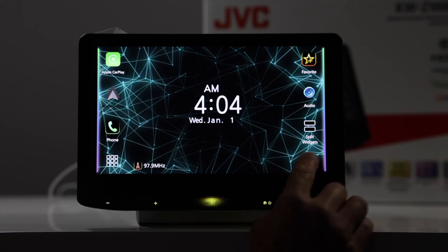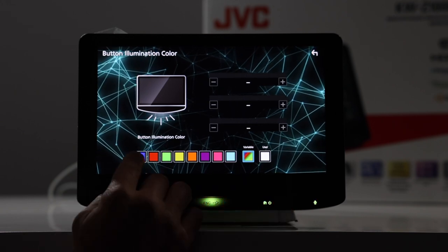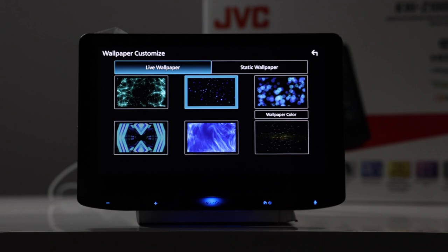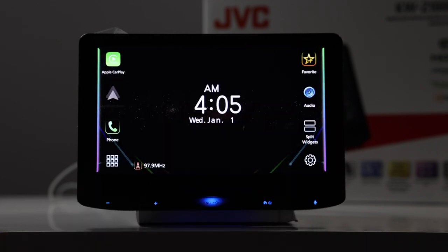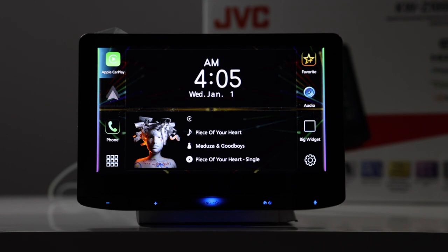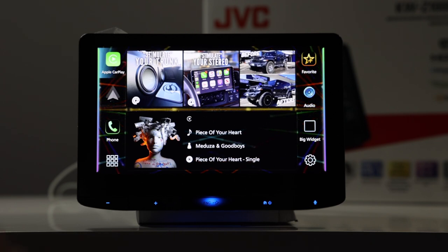Now let's talk about the display and the customization. If you come here and go to display and buttons, you're able to adjust the button illumination to whatever color you want — you can see it changing on the bottom — or you can do variable and it will rotate. You can also go to wallpaper: right now we're on the default, but there are some other really cool ones as well. For static wallpaper, there are some preset pictures to choose from. You could also upload your own wallpaper using the JVC app.